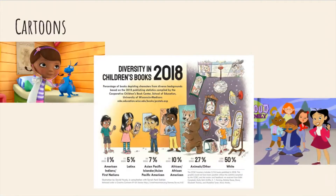With cartoons and children's books, I found an illustration from 2018 showing that 50% of characters were white, 20% were animals or other, and only 10% were African American, and so on. You can see the big discrepancy in those percentages, which is crucial — as a child, seeing someone who looks like you in what you watch is especially important. I included Doc McStuffins and The Proud Family as examples highlighted for African American representation.